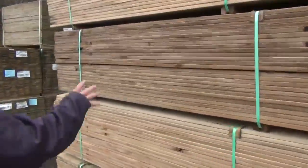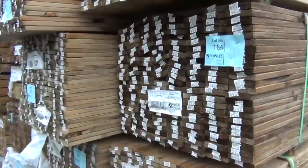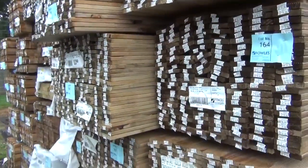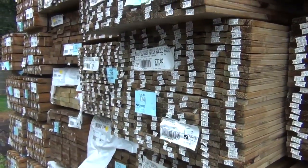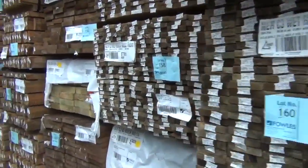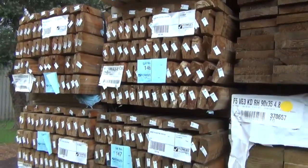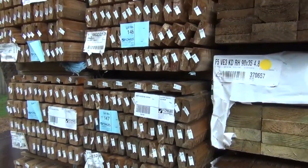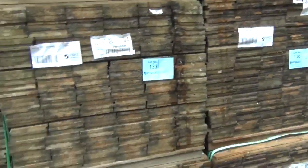Another load came in this morning — have a look at all this treated pine decking. Haven't had it for ages. A dozen packs of the 90mm treated pine decking, reeded on one side. Nice fresh looking stock. In behind there we've got some treated pine capping — nine packs of treated pine capping 90 by 45. That should do really well.